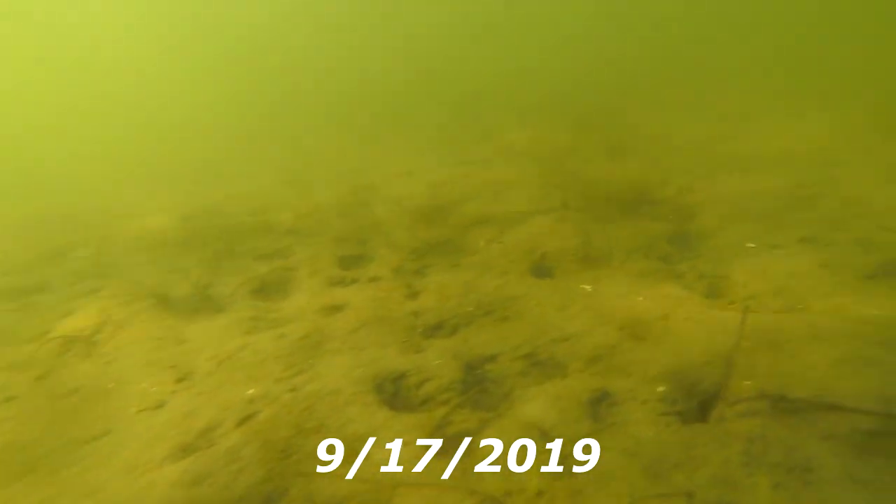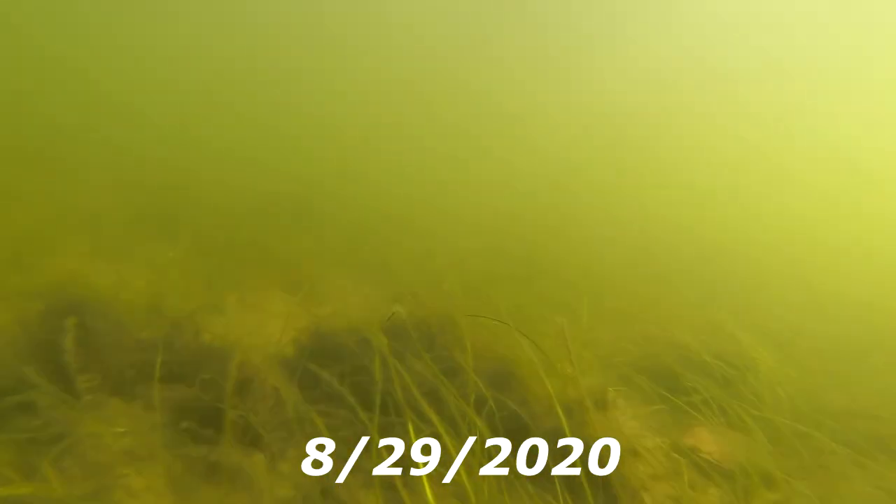Now if you look at it compared to last year — this is last year — we had like two weeks of solid rain and the water was like orange. There was grass growing but it was hard to see, and then one month later it was gone, everything. It was a desert out there.